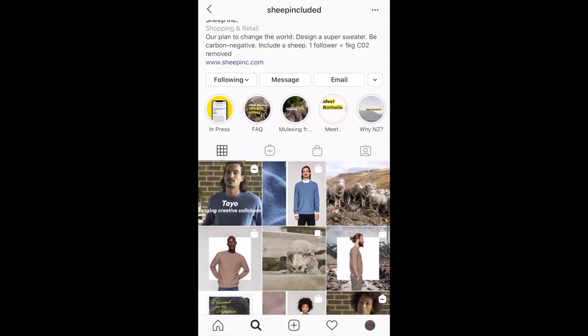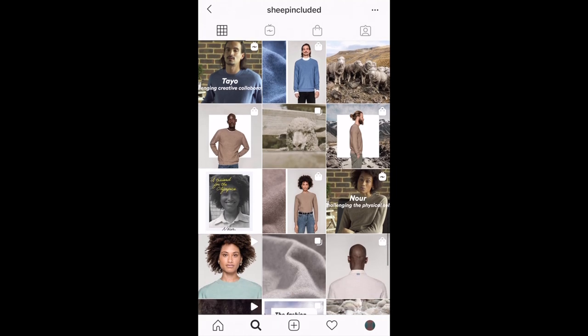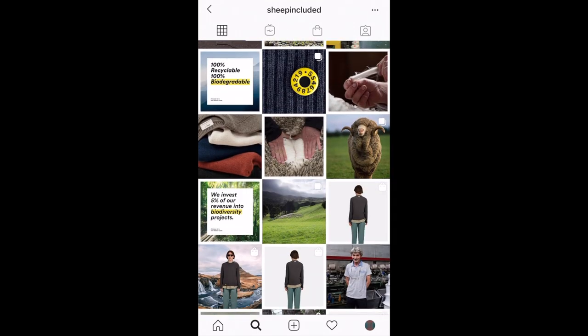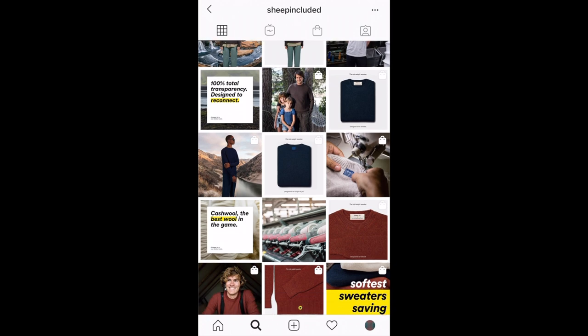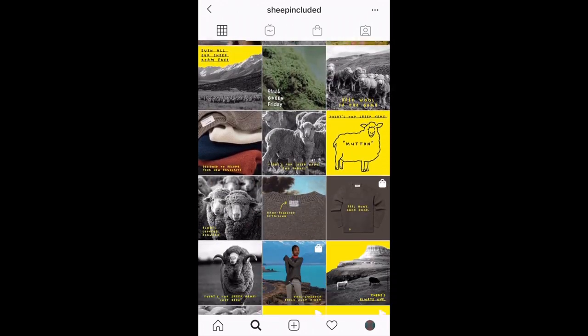I first saw Sheep Inc. on my Instagram feed, and I knew I wanted to check them out. I love natural fabrics, especially wool, and their ethical promises and bold marketing and branding were really enticing. And then there was the sheep that comes with your sweater. I ordered a sweater, and I have an unboxing and review for you.